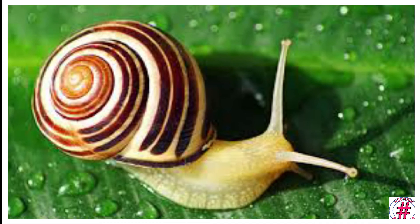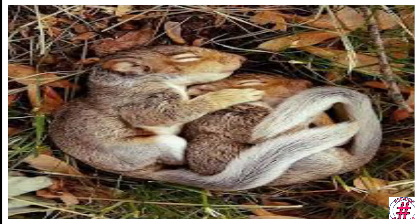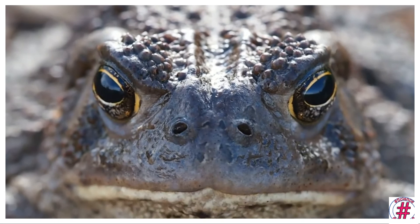Animals such as tortoises and snails hide in their hard shells to protect themselves from danger. Animals such as bears, snakes, lizards, frogs and squirrels sleep during winter to save themselves from the cold climate. This is known as hibernation. They survive the winter without eating much and save a lot of energy.